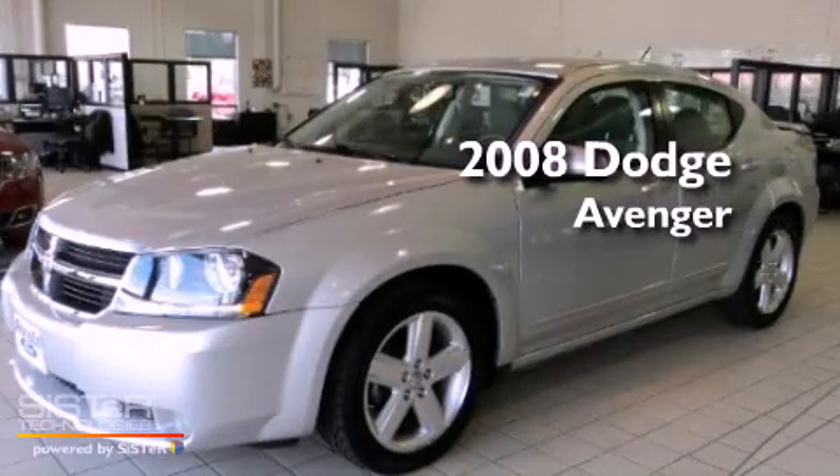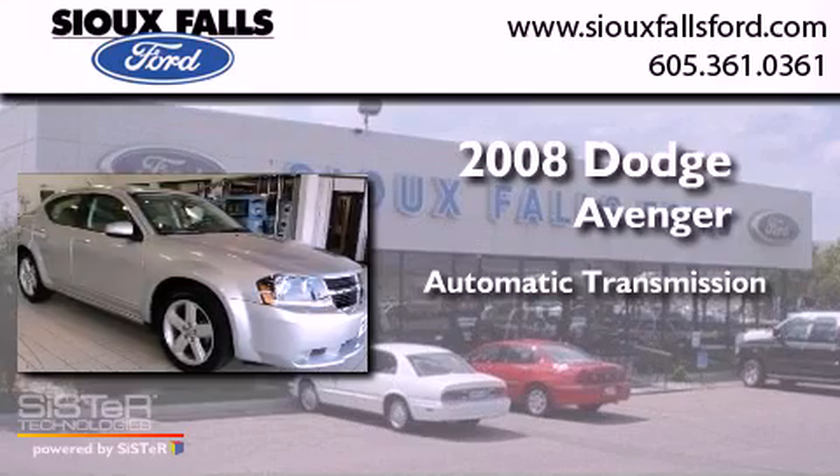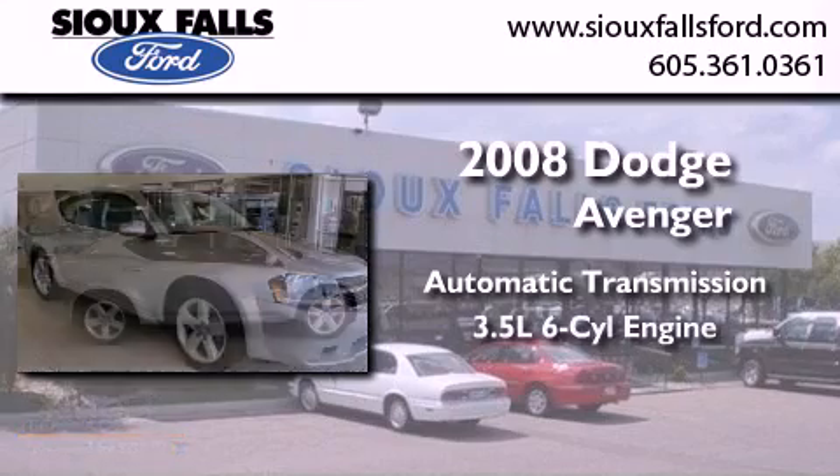This is a 2008 Dodge Avenger. This car has an automatic transmission and a 3.5-liter V6.